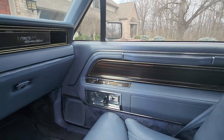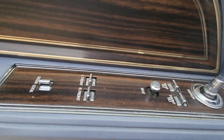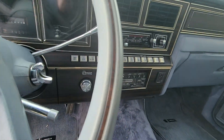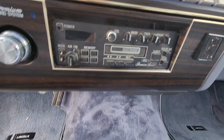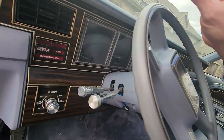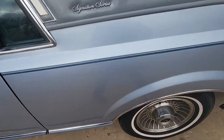It's got power everything right here — everything that you would possibly need. Climate controls, stock radio, very nice blue interior.